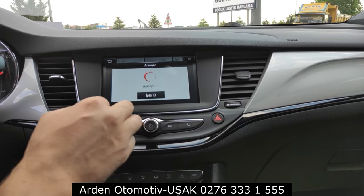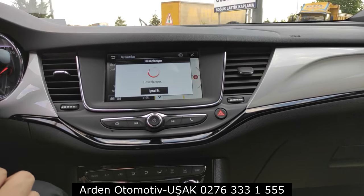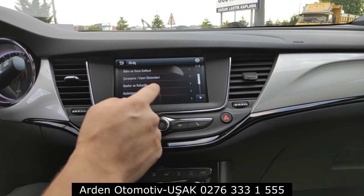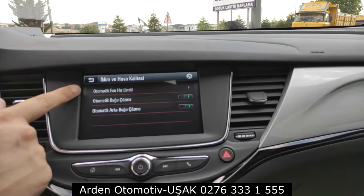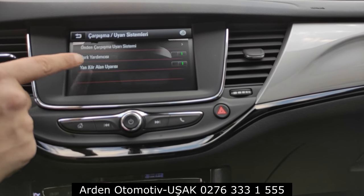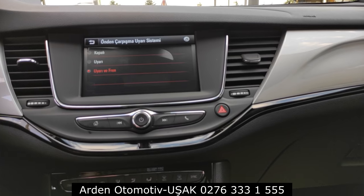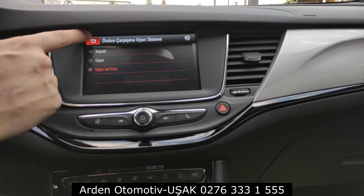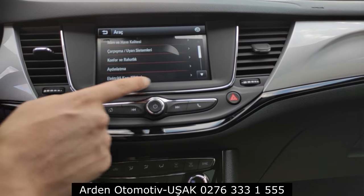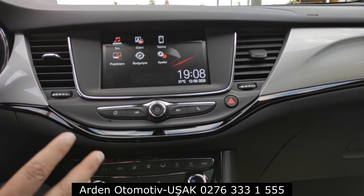Navigasyon güzel çalışıyor. Ayarlar menüsünde hava kalitesi, otomatik fan hız limiti, otomatik arka buz çözme, çarpışma uyarı sistemleri, yan kör nokta açma/kapama tuşları, uyarı sistemleri ve otomatik frenleme ayarları var; otomatik frenlemeyi sadece kapalı, sadece uyarı ver veya hem uyarı hem fren ver olarak ayarlayabiliyorsunuz. Konfor bölümünde devreye alma, otomatik, yağmur sensörü gibi ayarlar mevcut. Ekran hassasiyeti güzel, sade ve kullanışlı; sürücü koltuğundan rahatça erişilebiliyor.